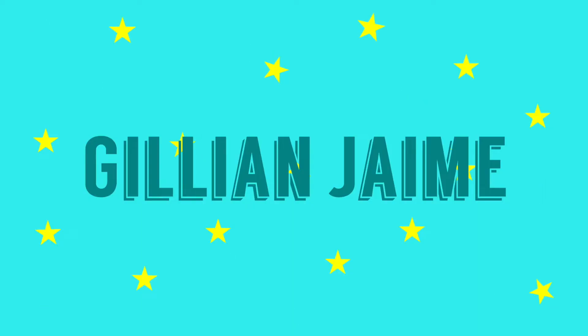Hey guys, welcome to my channel, or welcome back! In today's video I will be doing my everyday makeup routine — nothing special, quick and easy. Let's just hop right into the video.